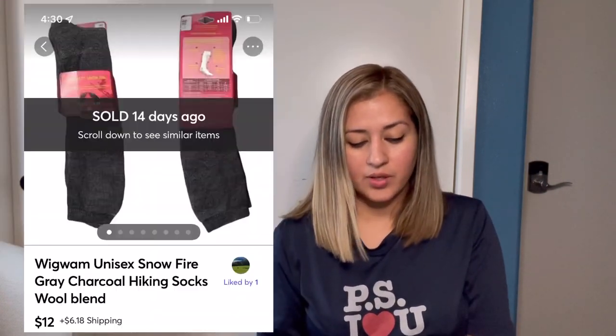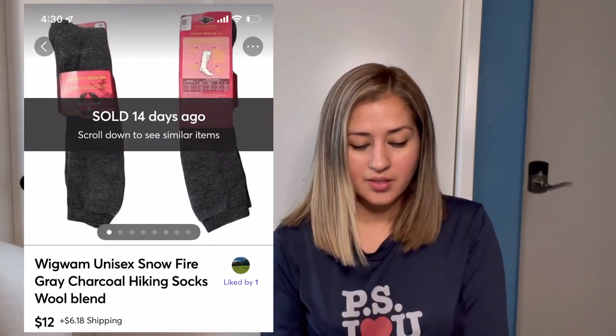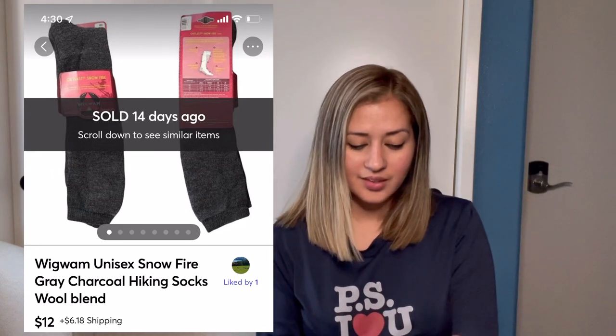Next, my Mercari sales. First was this Kate Spade Slevy nylon navy blue shoulder bag. This came to me in a ThredUp name brand box, and after $7.52 in fees I made $48.48. Next were these Wigwam unisex wool grey hiking socks, which came to me in a ThredUp men's box. They sold for $12 and after fees I made $10.15.